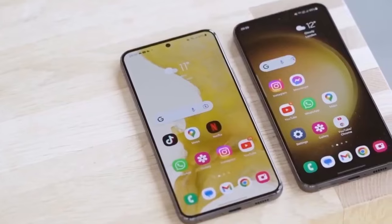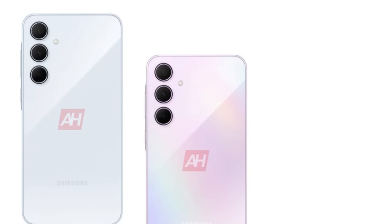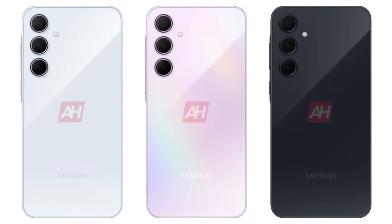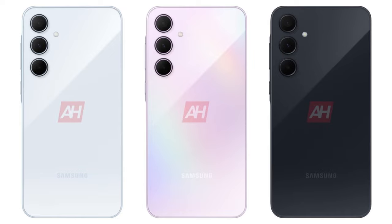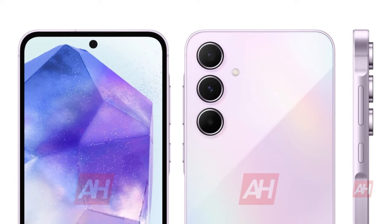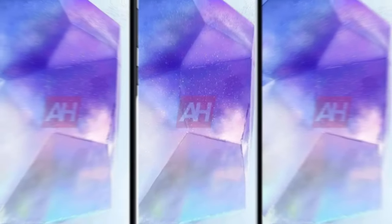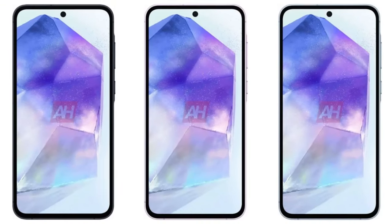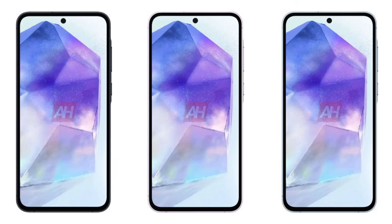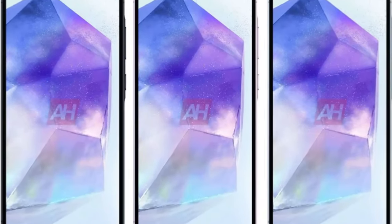On design, leaked renders showcase the Galaxy A55 in three colors: Awesome Ice Blue, Awesome Lilac, and Awesome Navy. Inspired by the A54, it features a key island design with a subtly raised frame around the power and volume keys, confirming a sleek metal build. The phone has rounded corners, a protruding rear camera array, and a flat display with a noticeable bezel and a punch hole for the selfie camera. Expected dimensions are 161.1 x 77.3 x 8.2mm.